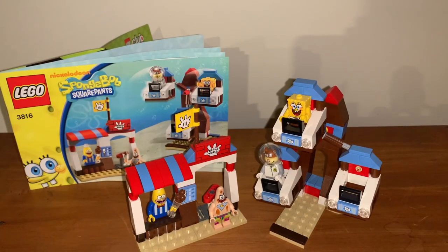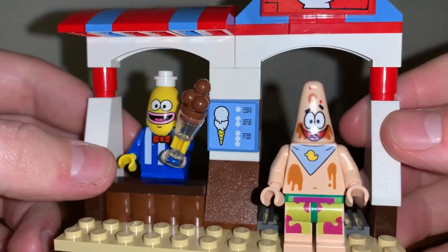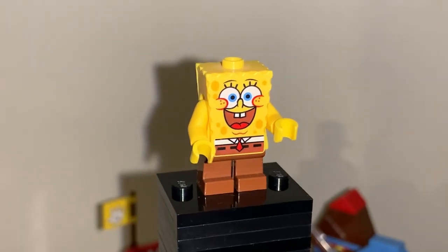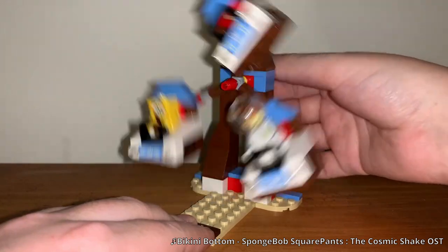Continuing on with my look at some classic SpongeBob sets, this is Glove World, which released in 2011 and was in my experience the last easily available set for the line. I recalled this costing $60 at the time, which I can assure you it definitely is not worth. That price is also how much this set apparently goes for secondhand, funnily enough.